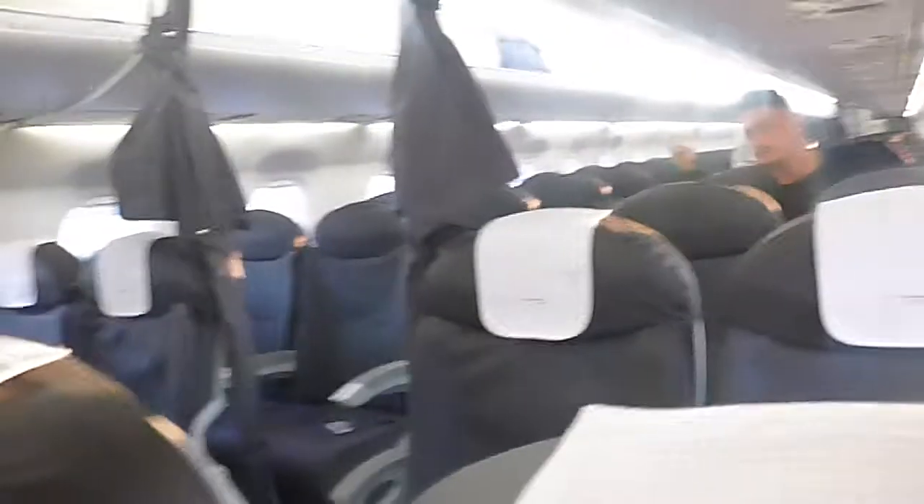The cabin on the Club Europe City Flyer is in a 2-2 layout. This was the Embraer E-190 that I was flying on. The seats are the exact same as in Euro Traveller but I find them a lot more comfortable than BA mainstream — they're a little bit bigger.